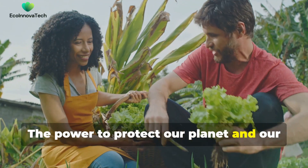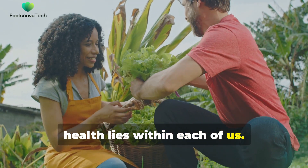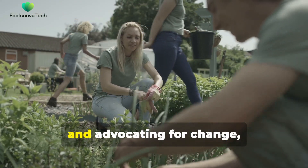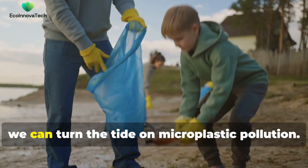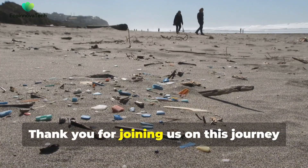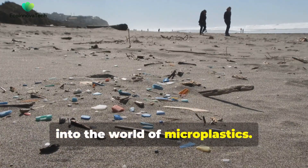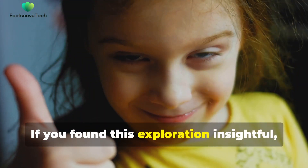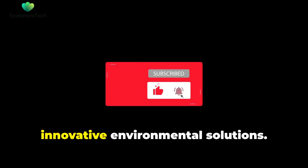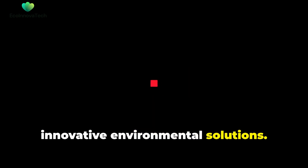The power to protect our planet and our health lies within each of us. By making conscious choices, supporting sustainable practices, and advocating for change, we can turn the tide on microplastic pollution. Thank you for joining us on this journey into the world of microplastics. If you found this exploration insightful, please consider subscribing to EcoInnovaTech for more content on innovative environmental solutions. Together, we can make a difference.